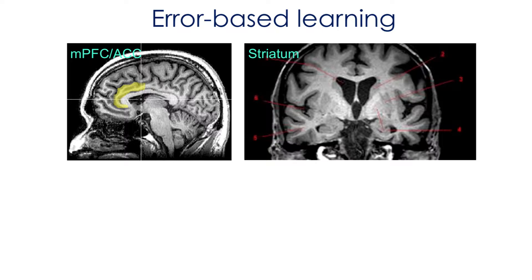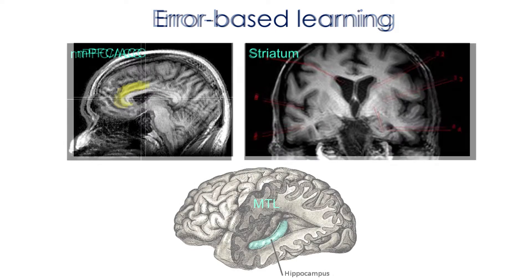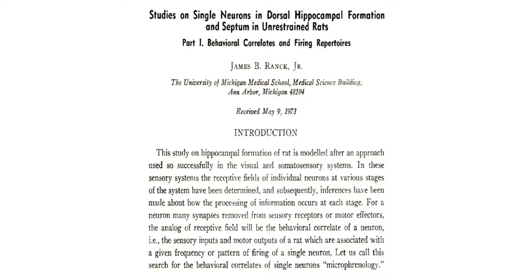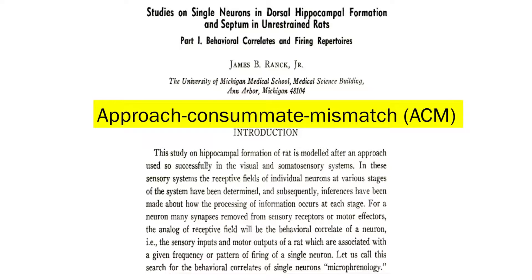You'll also read a lot about the role of the striatum in error-based learning. But it's learning, so maybe the hippocampus plays a role. We can go back to a classic paper — back in 1973, Jim noticed things that predict these later findings and the findings I'm presenting today. In particular, I'll highlight the approach-consummatory mismatch cells that embody this idea of error detection.